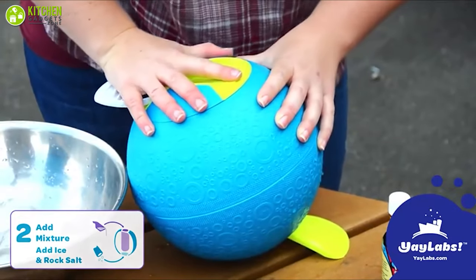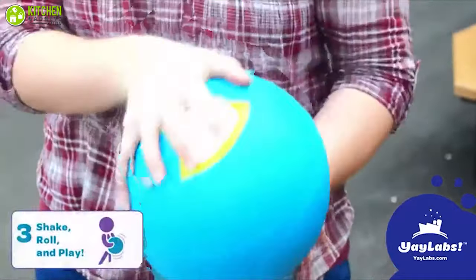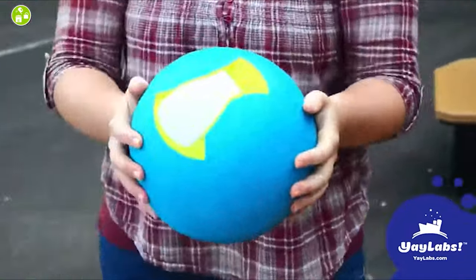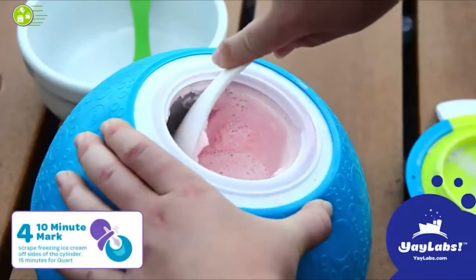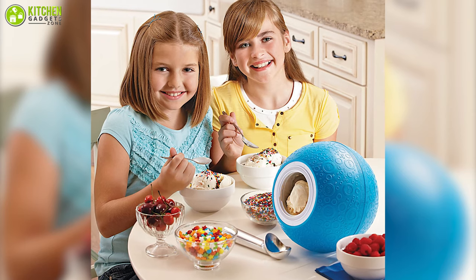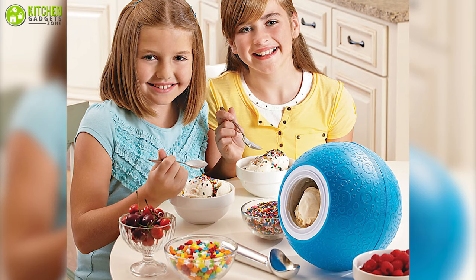This ball-shaped ice cream maker is meant to be tossed around during the churning process. You can make it more enjoyable for kids by challenging them to 30 minutes of playtime, and they will receive a pint of ice cream when they're finished. Interestingly, it doesn't require any electricity to make ice cream, so it is very economical too.